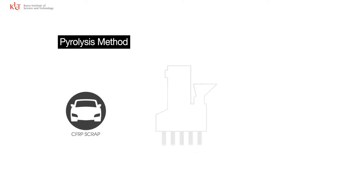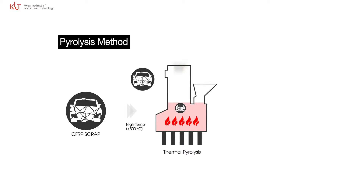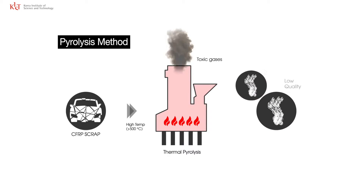The existing CFRP recycling technology uses a high temperature incineration method, resulting in damage to CFRP characteristics as well as adhesion issues due to the absorption of epoxy to its surface. Moreover, in the case of thermal decomposition, multiple toxic chemicals are generated that can create further environmental problems.